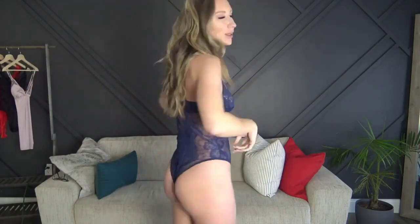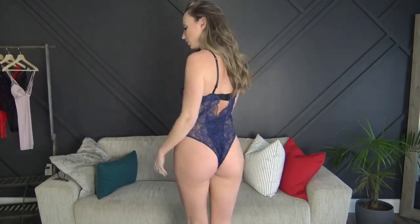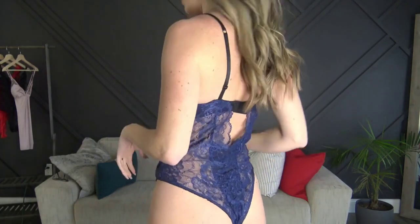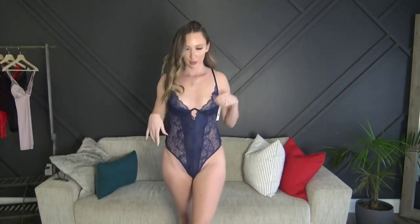Last but not least for today is the black and blue bodysuit. This is actually from the same company as the red one that was too tight, but this one fits significantly better. It has underwire as well, so I tightened the straps up as tight as they could go. Overall this one fits much much better and I think it'll look really cute in pictures.